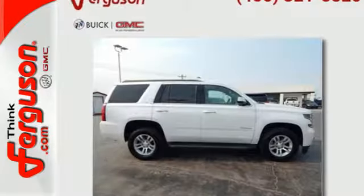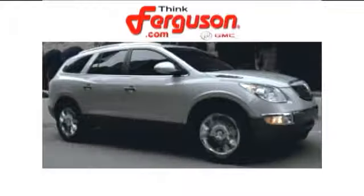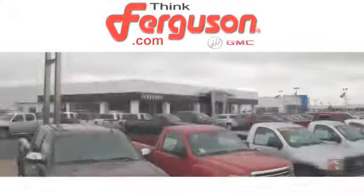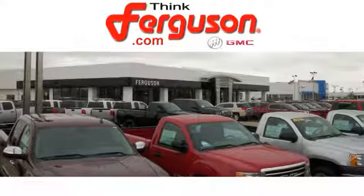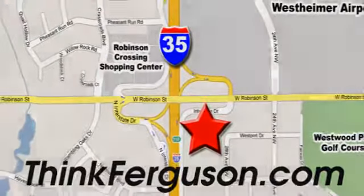Go to town, or really just about anywhere, with this Tahoe. Test drive it today. The deals won't get any better than they are every day at Ferguson Buick GMC. The customer service is great too. We are conveniently located off I-35 and West Robinson Street in Norman, Oklahoma.